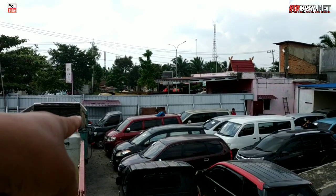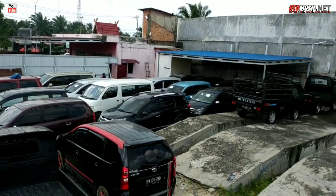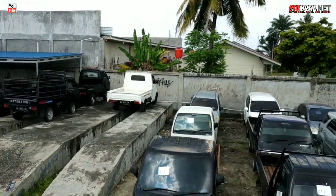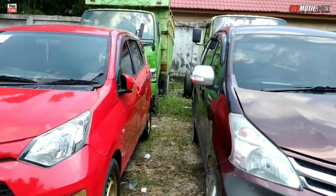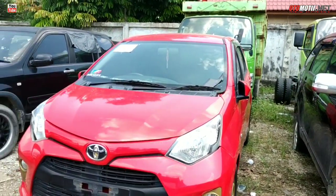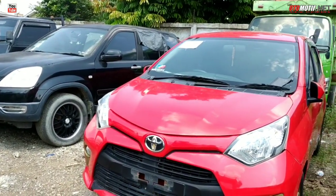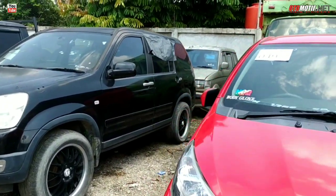Itu ada APV cuma 30 jutaan itu. Untuk lebih lengkapnya, coba kita cek turun. Saya udah di bawah saat ini. Coba kita lihat untuk spesial mobil pribadi tadi.